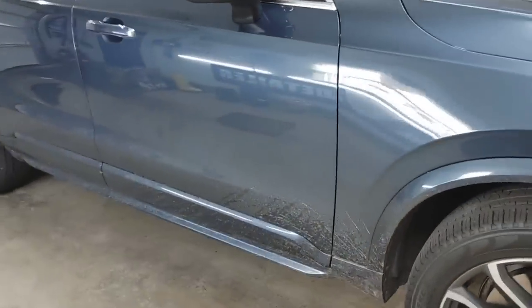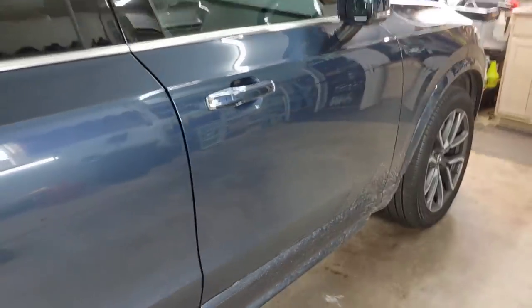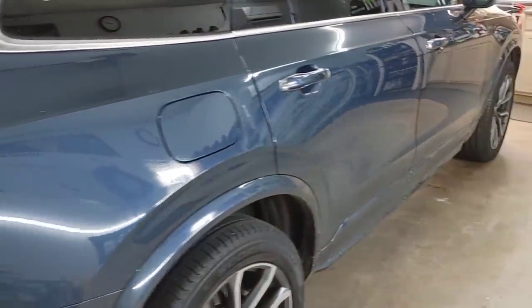So let's see what we have going on with this Volvo. Here's our before — you can see we've got a lot of mud splatter and road film. This actually is in really good condition; it wasn't too far back that the customer bought it used. It's about a 2016, but it's got that beautiful blue color.